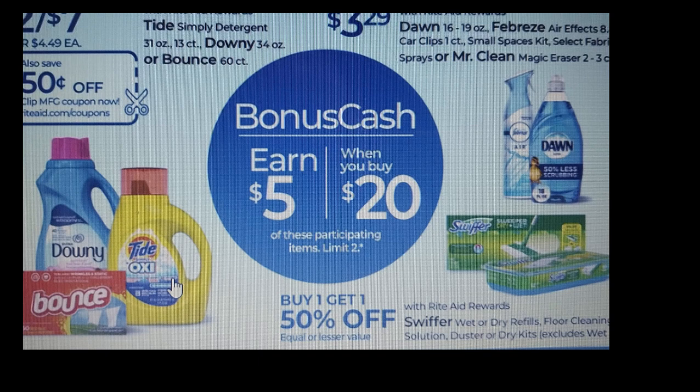Spend $20, earn $5. The small spaces items are included in this. I have to check the expiration date for the paper coupons, but if they're included, you could use two or three at a time. Items like Swiffer, Downey, Tide, Simply Bounce, and Dawn are part of this. It's a good deal if you need any of these items. I'm going to check the date for the small spaces because I have manufacturer coupons that, if still valid, I'll use with some other items.